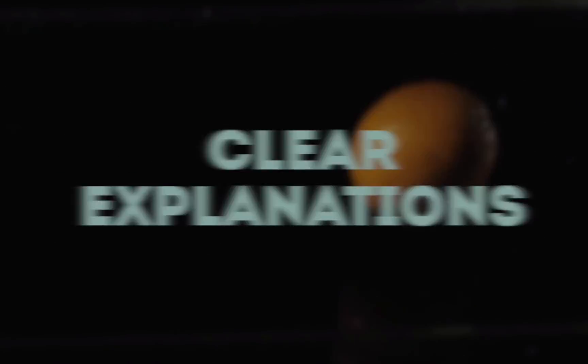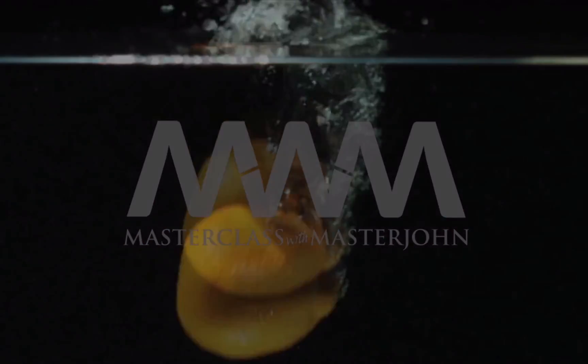Complex science. Clear explanations. Class is starting now. Hi, I'm Dr. Chris Masterjohn of chrismasterjohnphd.com and you're watching Masterclass with Masterjohn. We're now on our 25th in a series of lessons on the system of energy metabolism.